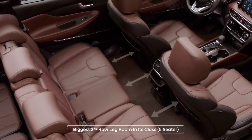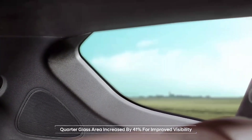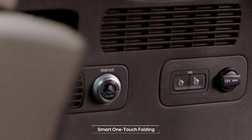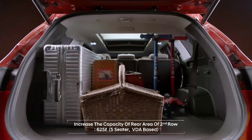It has the biggest second-row legroom in its class, and the third-row cabin space has also become roomier. The wider quarter-glass offers a refreshing openness for passengers in the second and third rows. Folding the second row has become easier thanks to the digital switch on the luggage side. The large trunk space allows leisure activities with limitless storage possibilities.